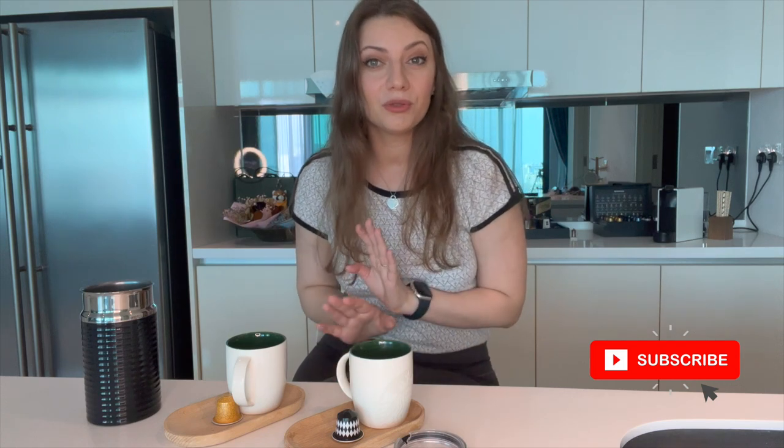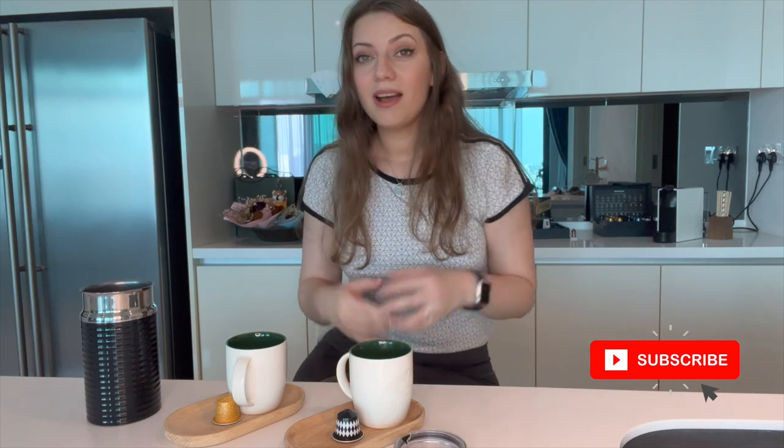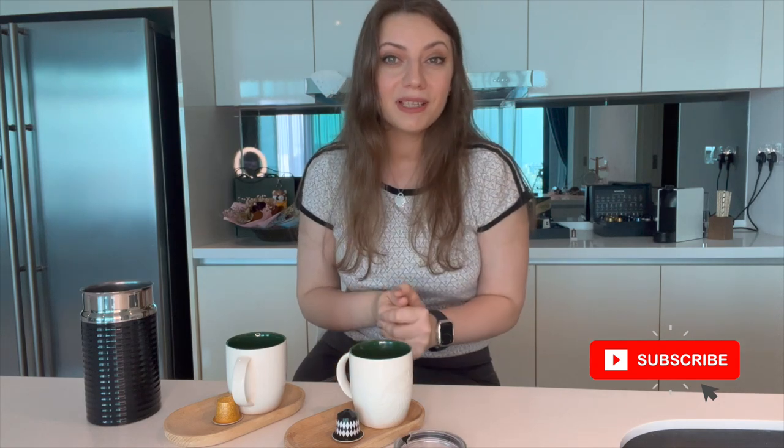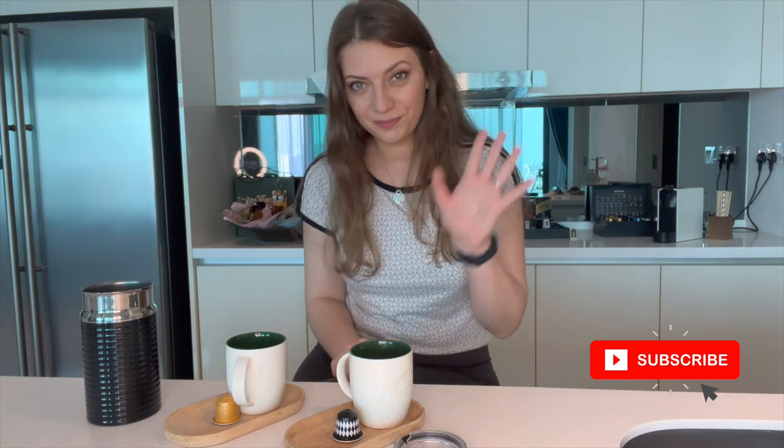Let me know what other Nespresso capsules you have tried that you enjoy. Make sure you watch my next video because I'm going to share my favorite compatible capsules for my Nespresso machine. Bye!